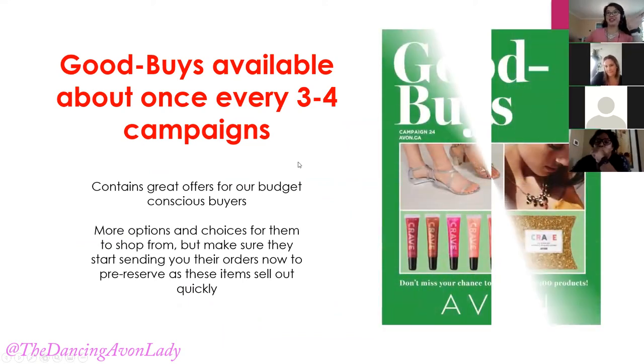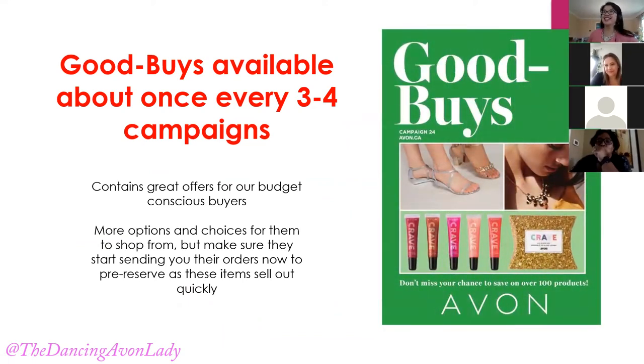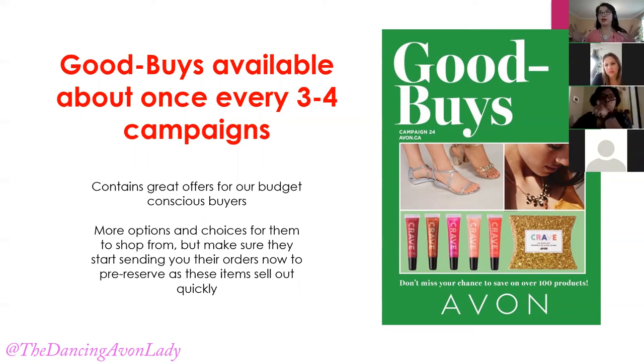So this is about the goodbye flyers. This is another reason why we want to get all of our customers onto our e-store and our e-brochures, because if they live in an area where we are not physically delivering brochures right now, or if they haven't ordered in a while — I personally don't deliver brochures to them every campaign, only when they order — then having them see the goodbye flyers is important.